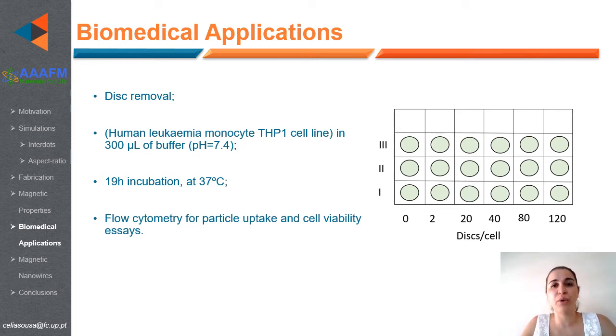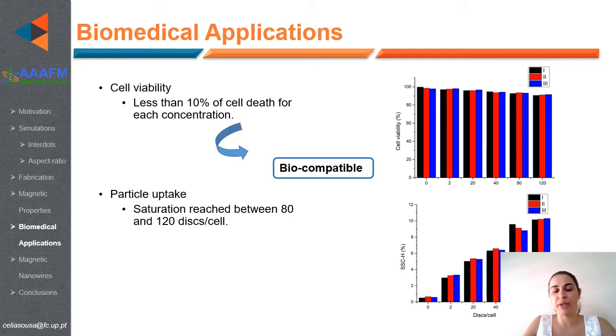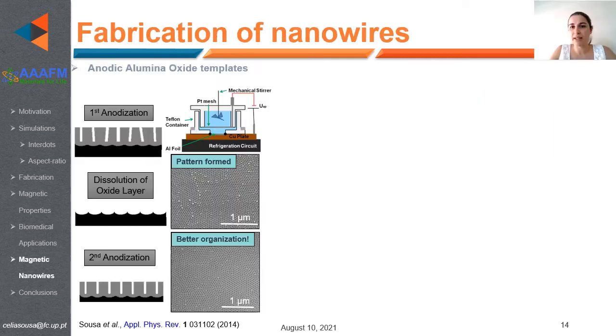Finally, the nanodiscs were removed from the substrate by etching the aluminum layer, dispersed in a buffer solution, and incubated with human leukemia monocytes to evaluate internalization and biocompatibility. We achieved good viability with less than 10% cell death at each concentration up to 120 nanodiscs per cell. We can conclude that our nanodiscs are biocompatible and were also internalized by the cells.